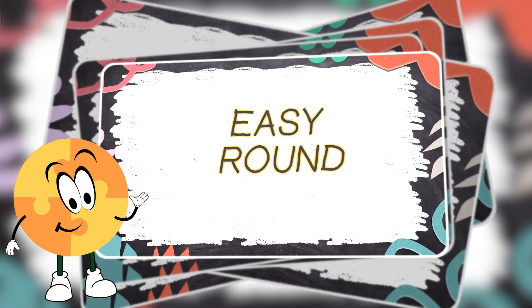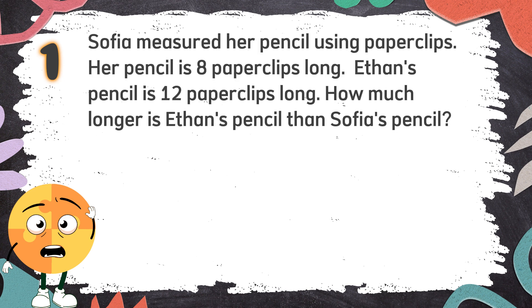Easy Round. Number 1: Sophia measured her pencil using paperclips. Her pencil is 8 paperclips long. Ethan's pencil is 12 paperclips long. How much longer is Ethan's pencil than Sophia's pencil?